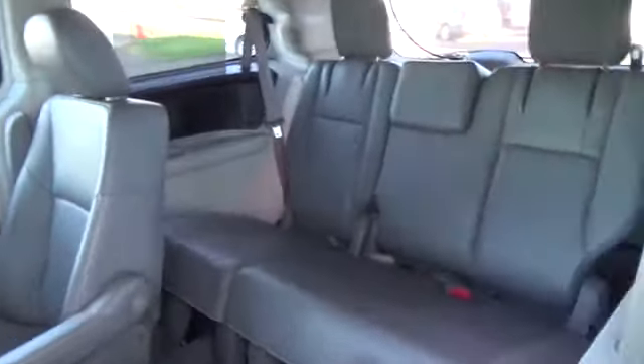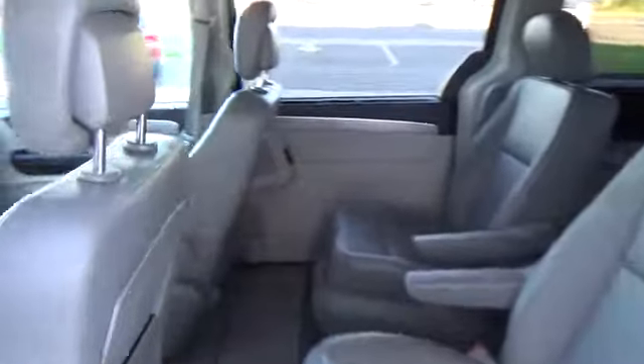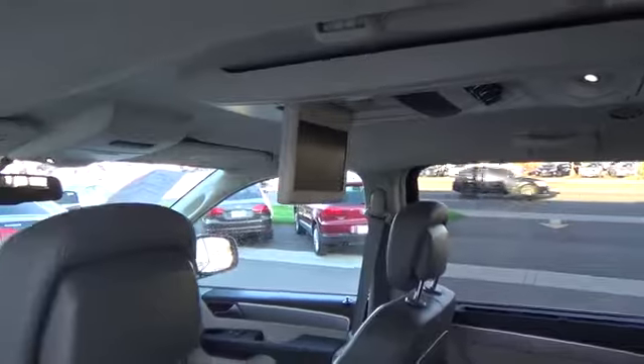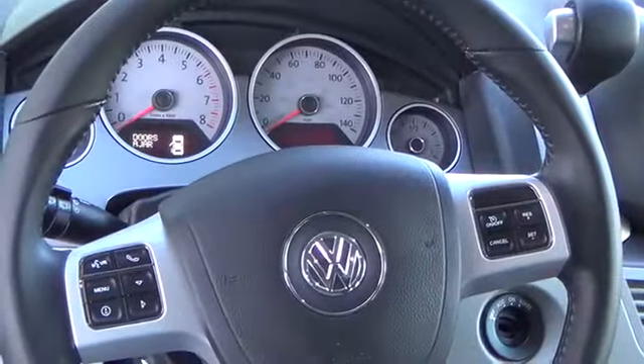The premium leatherette upholstery features heated front seats and a power driver's seat. Power windows, door locks, and heated mirrors, remote keyless entry, Bluetooth hands-free phone, auxiliary input jack, second row captain's chairs, and an AM-FM 6 CD audio system with six speakers are just a few of the family-friendly amenities included.